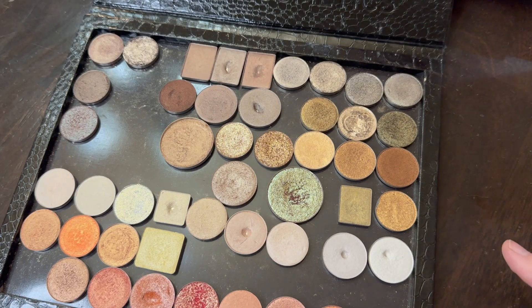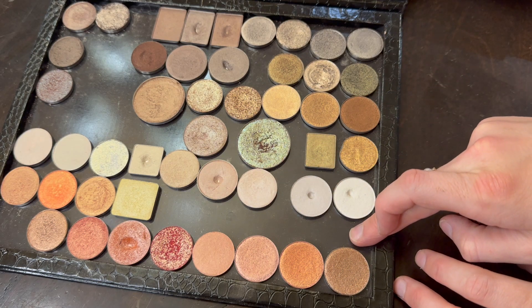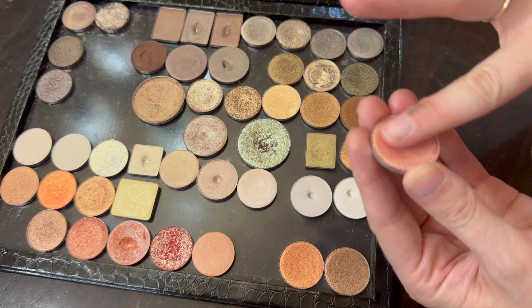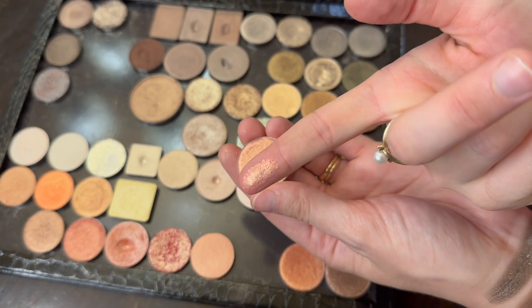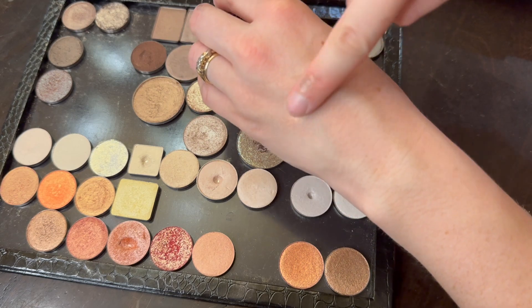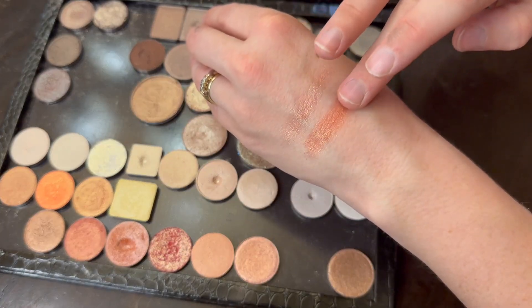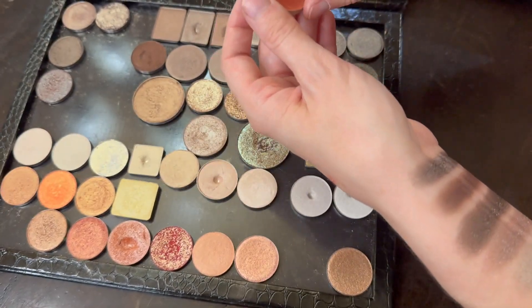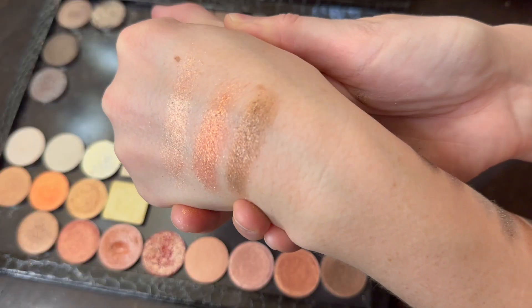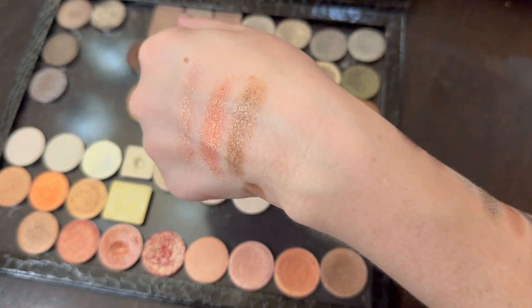I cannot visit this palette without mentioning this trio down here — this is from Kaja, the Orange Blossom Trio. It has gotten more and more hype over the years, which makes me happy, because these are another one of those super glorious soft fun glittery top-coat shades. They're amazing one-and-dones. I depotted mine so I could mix and match them with other shadows. That's the Kaja Orange Blossom Trio — the middle shade is my favorite.